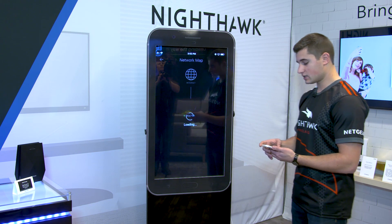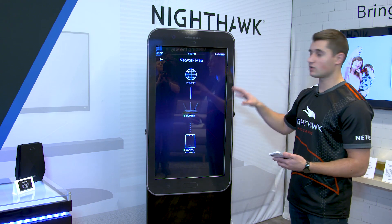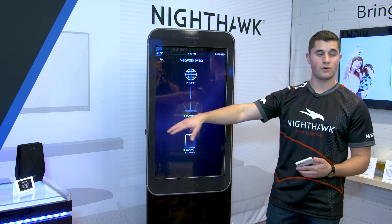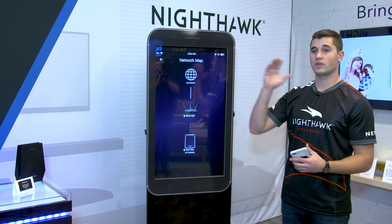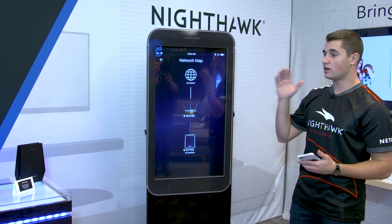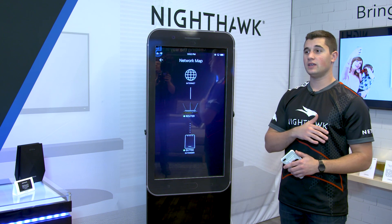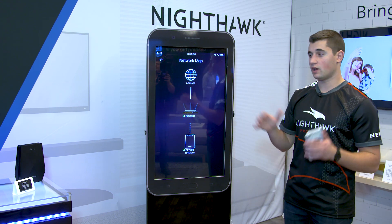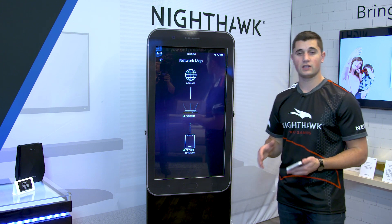Here next on the list is our network map feature. You can see that we have an EX7700 connected to this network to create a whole-home mesh solution even with Nighthawk. So aside from Orbi, you can add an EX7700 Nighthawk mesh extender to any existing Nighthawk router you own — or even a non-Netgear router — to create a whole-home single SSID mesh network.